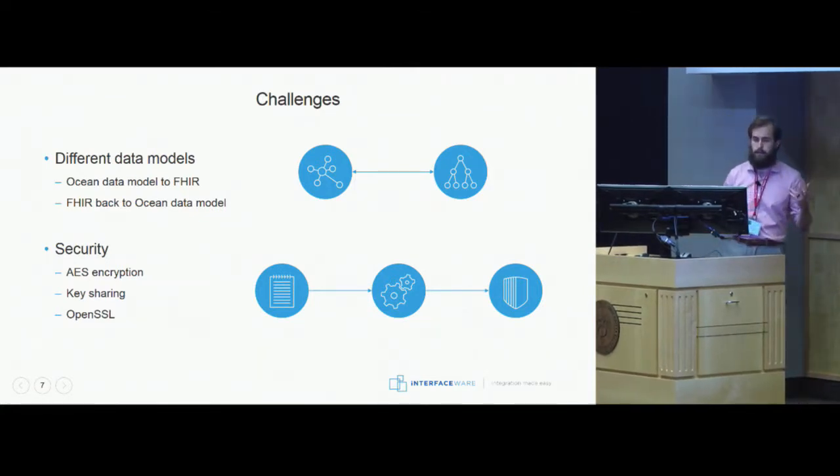The second challenge was making sure we could keep the data secure. This patient data was being sent over public networks back and forth between CareDuff and Ocean, so keeping that PHI secure was really important. Luckily, using the FHIR Bundles made the encryption workflow quite a bit easier — we didn't have to worry about encrypting individual resources; we could just encrypt the whole bundle together.